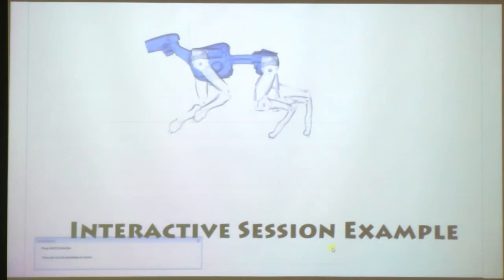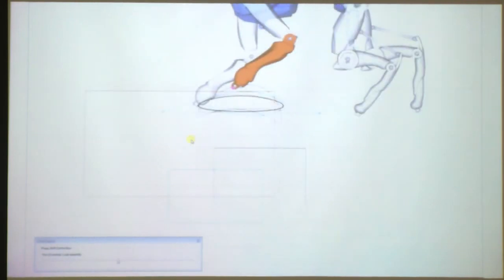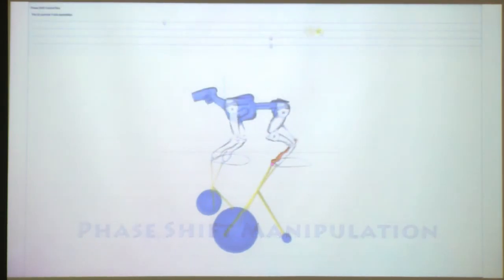The user starts by loading an existing design for the mechanical character they want to animate, then specifies the location and space where the gearbox or mechanical components have to live. After that, they select a point on the character and draw a motion curve indicating how this point should move. Our system then automatically creates an optimized mechanical assembly that, when attached to the character, drives the motion of the selected point as close as possible to what the user indicated.